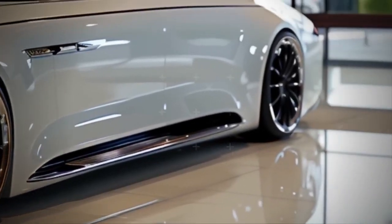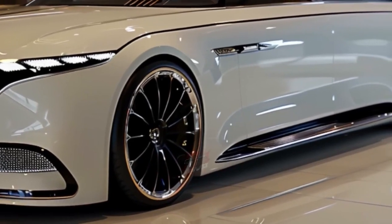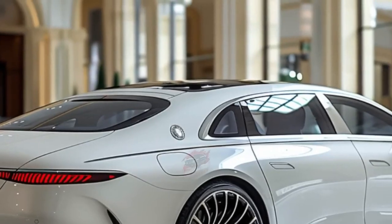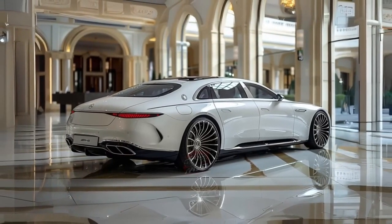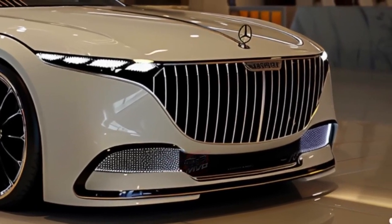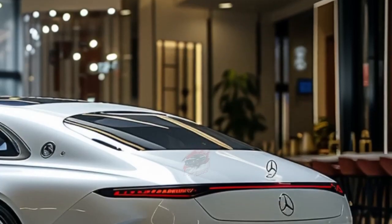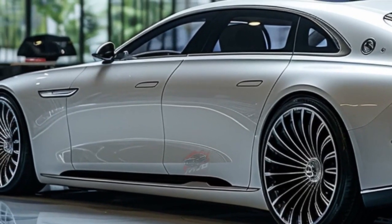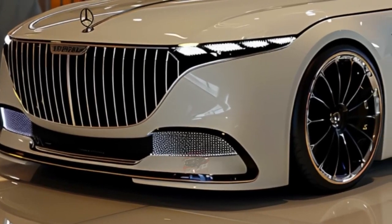The 2025 Mercedes-Maybach SL Mythos Series is set to redefine luxury and performance. Positioned as a new sub-brand above Maybach, Mythos promises unparalleled exclusivity and craftsmanship with extremely limited production. The first model is expected to be a speedster variant of the SL, combining open-top driving with luxurious comfort. A unique two-tone paint scheme, intricate Mythos badging, and distinct design language make it stand out. Rumored to deliver even higher power outputs rivaling top-tier sports cars, expect bespoke customization options and pricing well into the six-figure range. The Mythos Series is aimed at discerning collectors and enthusiasts seeking the ultimate in automotive luxury.